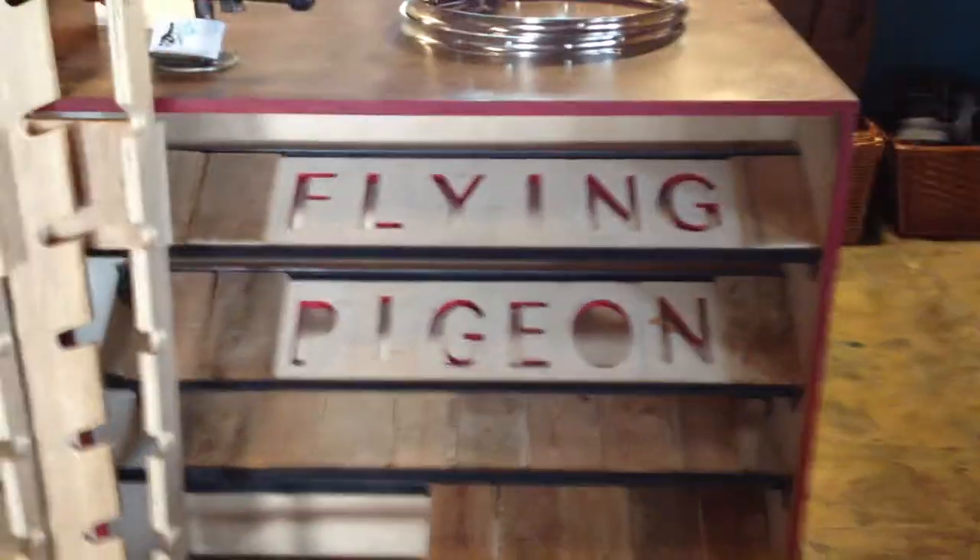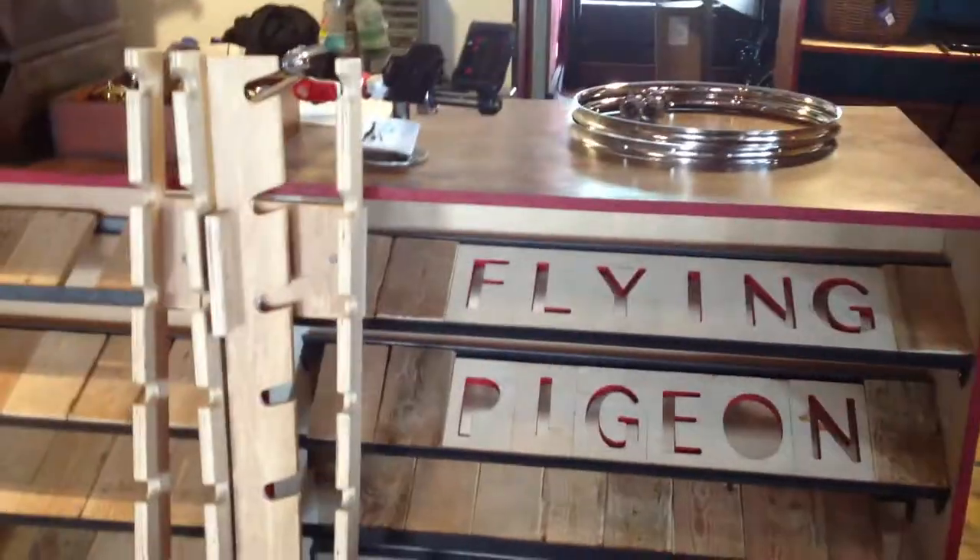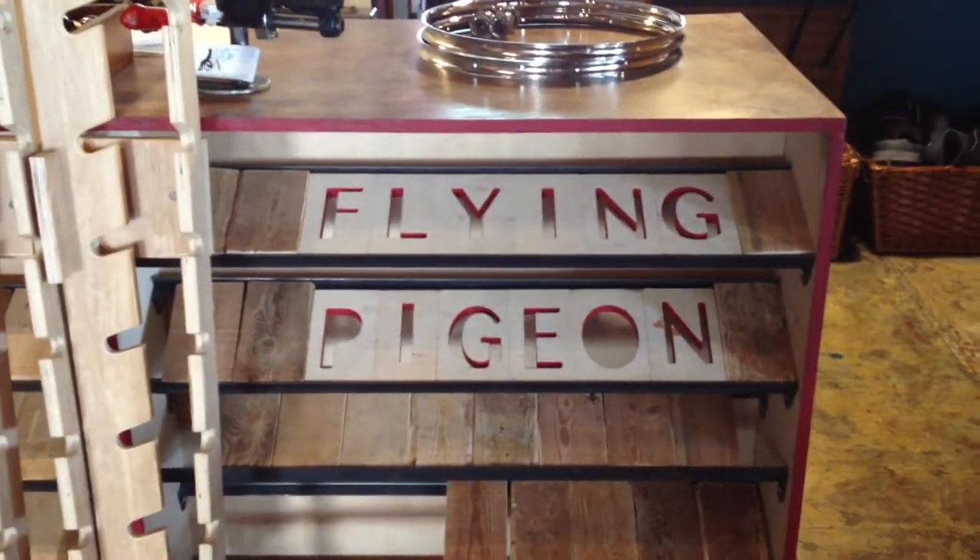Thanks so much for watching. This weekend we're doing a brewery tour. Second Saturday we've got the Spoken Art Ride, and the third Sunday we've got the Dim Sum coming up this month. So stop on by — thanks for watching and take care.